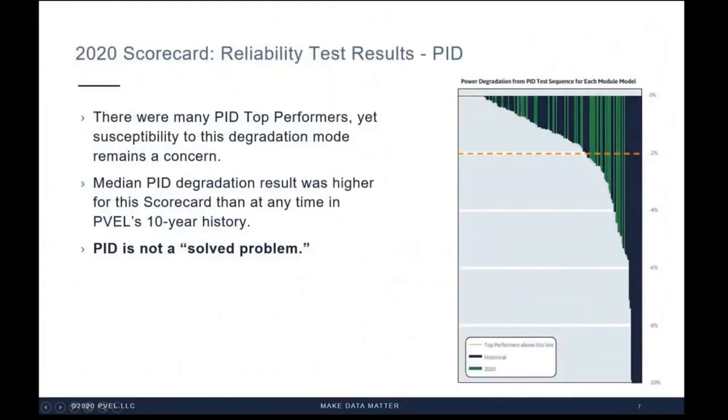One of our key findings is that potential induced degradation remains a concern and is certainly not a solved problem, as many in the industry believe. In fact, the median PID degradation result was higher for testing conducted for the 2020 scorecard than at any time in PVEL's 10-year history. While not a concern for utility scale sites employing central inverters with negative system grounding, power loss attributed to PID can significantly diminish module performance at sites with transformerless inverters, which are electrically ungrounded, with significant financial impacts for site owners.